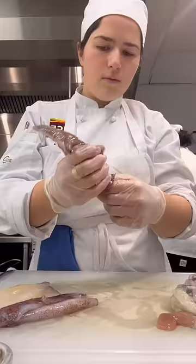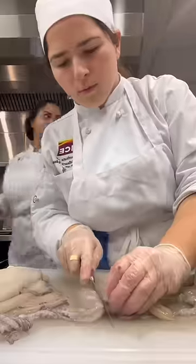Next I got to work on fabricating some squid, which will later be added along with clams, mussels, snapper, and shrimp.